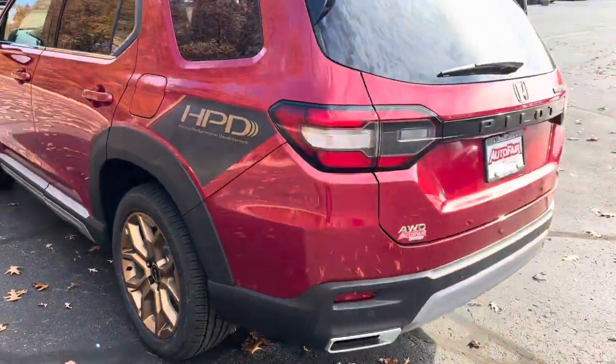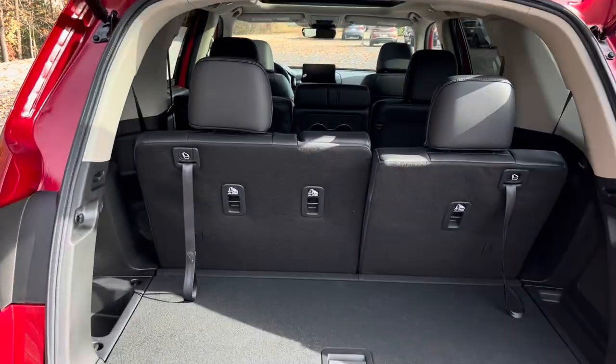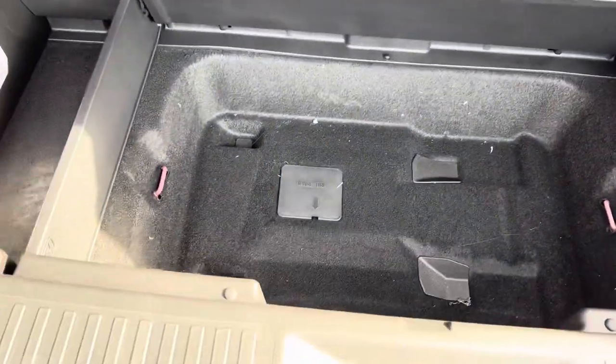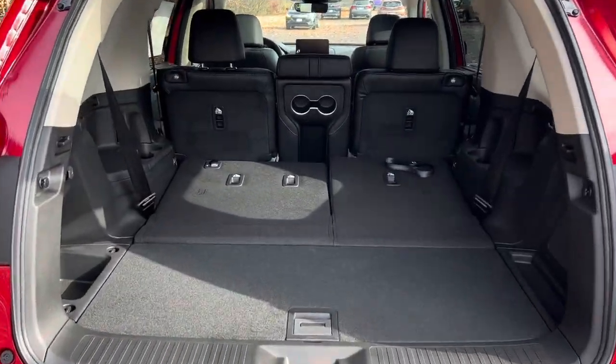I'll come around to the back here and take a look at the inside of the back. It has a power tailgate. Obviously it has the three rows. A little bit of space here, and extra storage down there. Here's a quick look with the third row seats down.